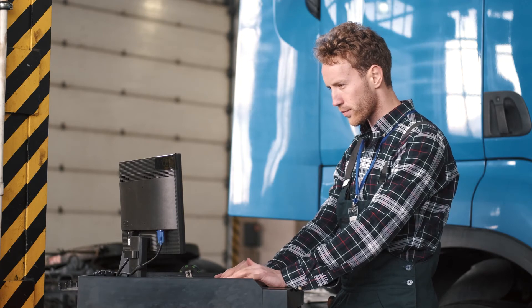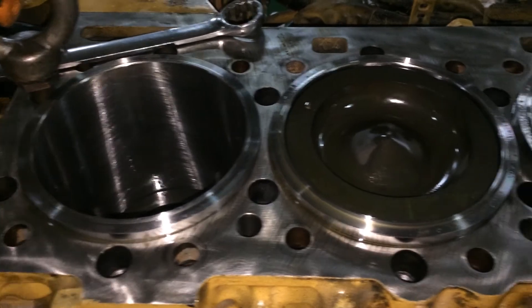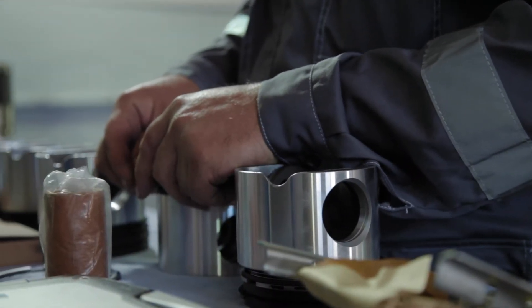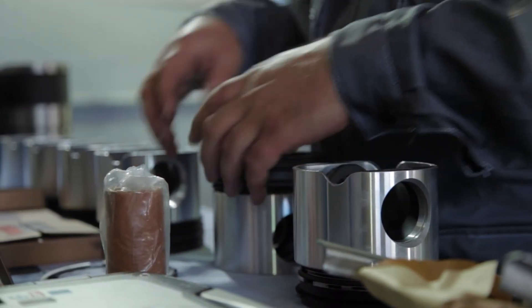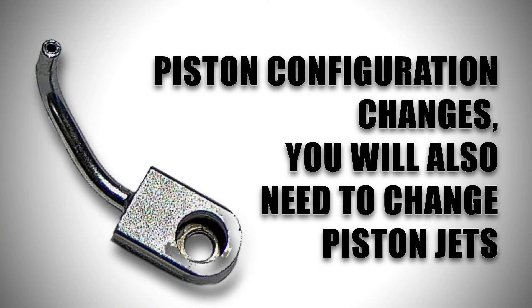If you're sourcing engine components for the Caterpillar 5EK, you will want to remember that internally it can have different pistons. It is also important to note that the engine you are working with has likely been rebuilt, so the pistons that the engine was originally built with may not be what's in there now. If your piston configuration is different or changes, you will also need to change the piston jets as well.